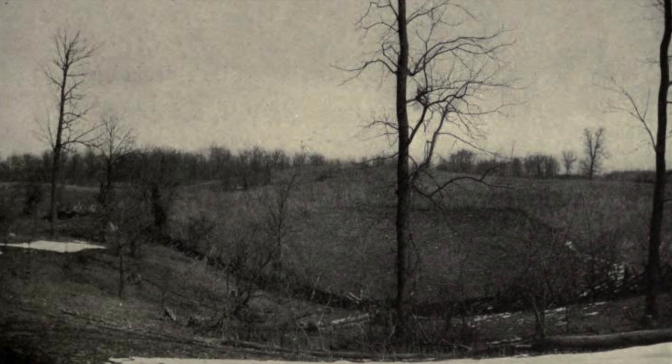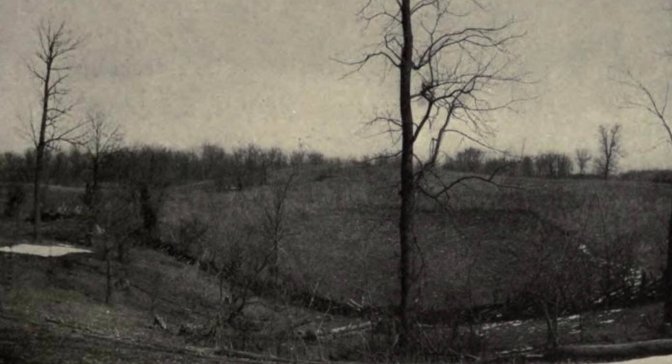As the earth continued to warm at the end of the last ice age, the glacier began to melt. Sand and gravel washed off the glacier and piled up, forming large mounds called kames.